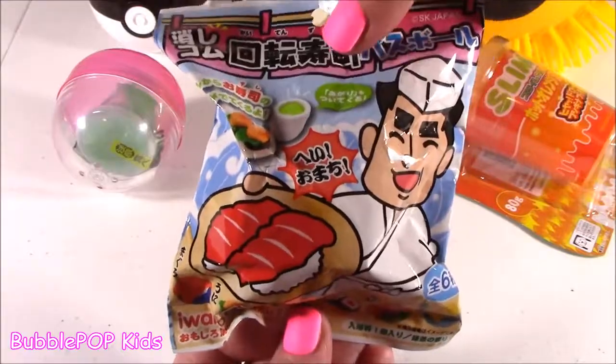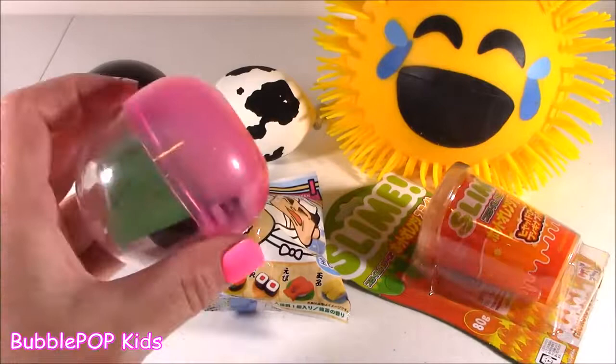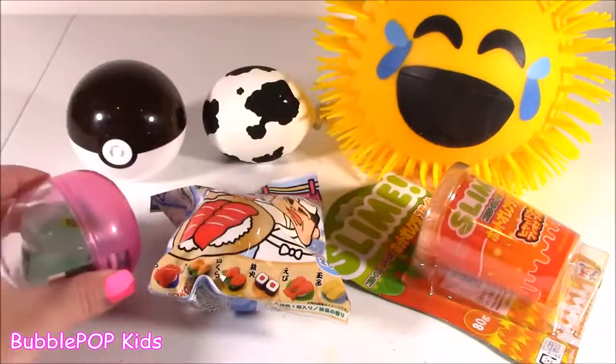Are you for reals? A sushi bath bomb? You're crazy. And I also see you brought a dash of corn to the squishy chopping show. What's going on?